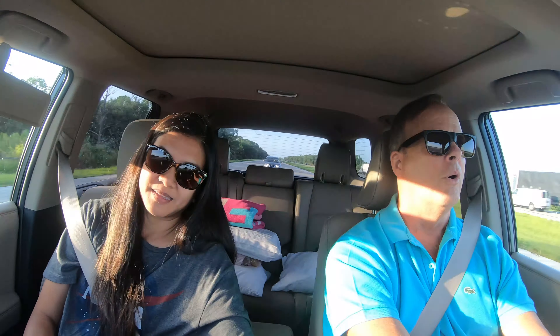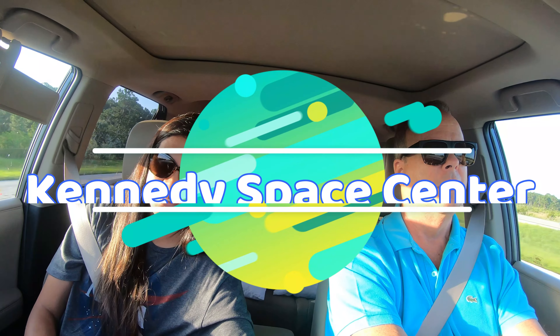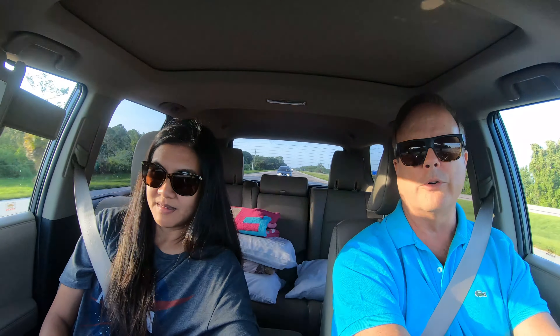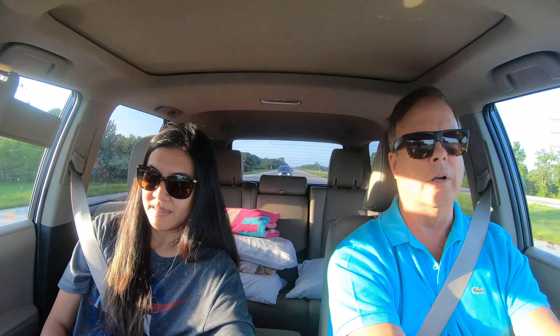Hey, this is Gar and Ann from Together Somewhere, and guess where we're going this weekend? We are going up to the Kennedy Space Center up in northern Florida, right on the ocean. It's about a three-hour drive for us, and we're about halfway there.